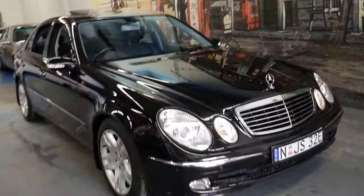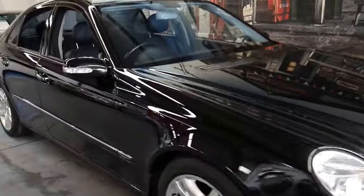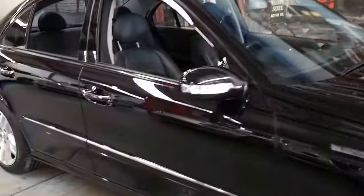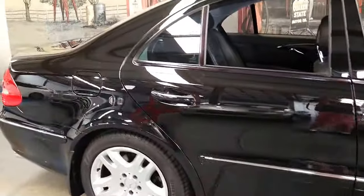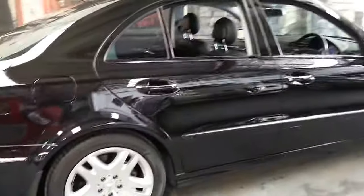Welcome to the Old Timer Centre. My name is Philip Tarrant and I'm going to be speaking to you about this absolutely beautiful 2003 Mercedes E320.